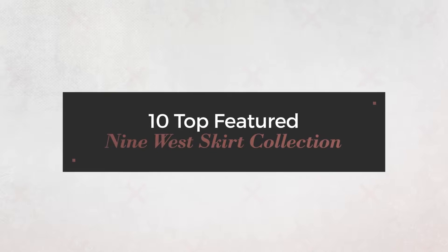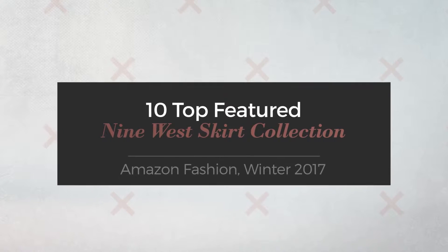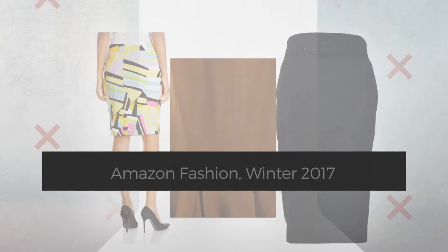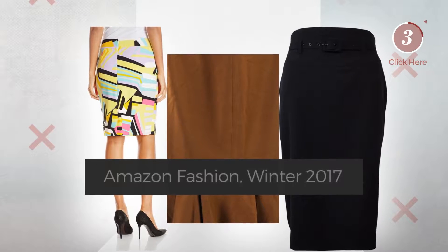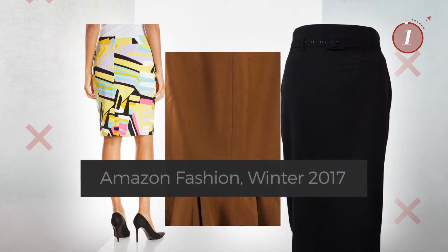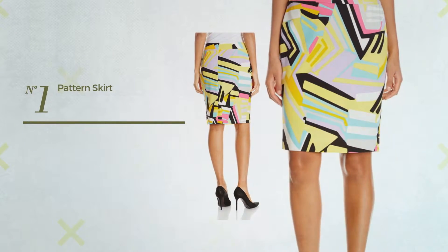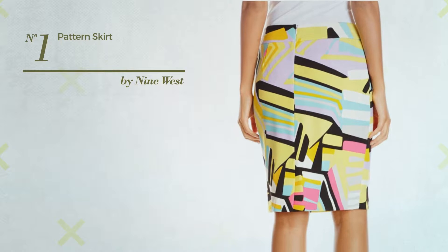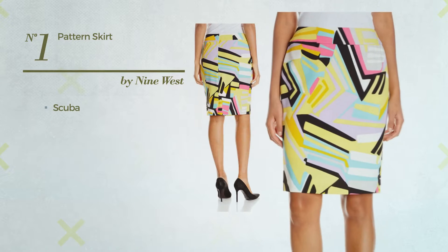10 top featured 9 West skirt collection, Amazon Fashion, Winter 2017. At any time click the circle and check for updated deals on your favorite skirt. Number one: a slim skirt featuring a gorgeous look, produced with scuba, available exclusively in this color.